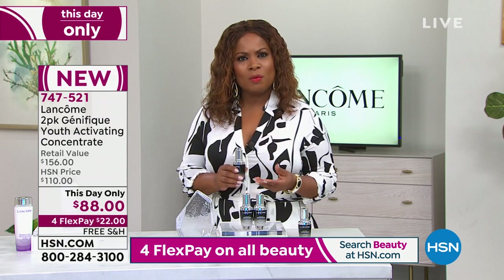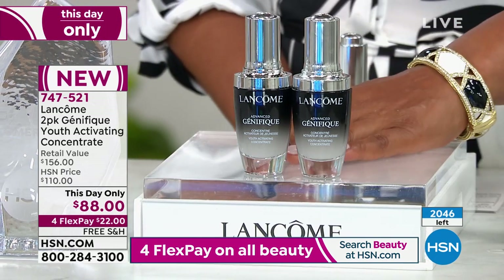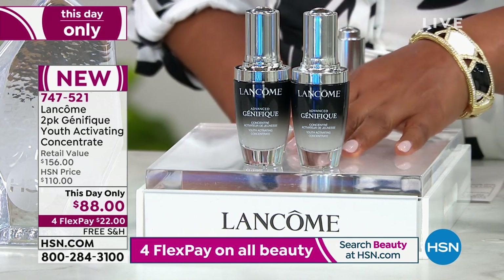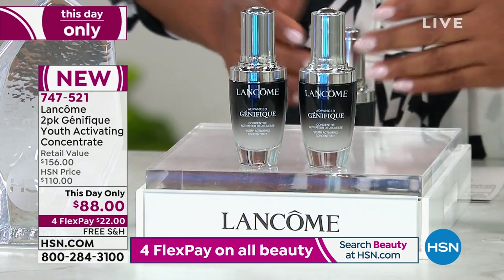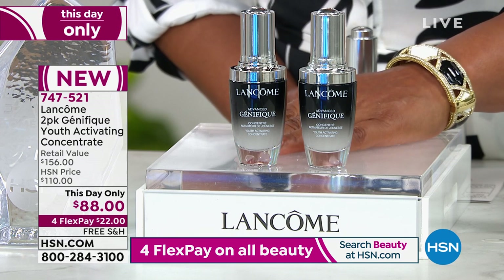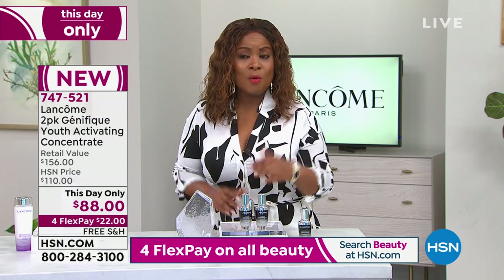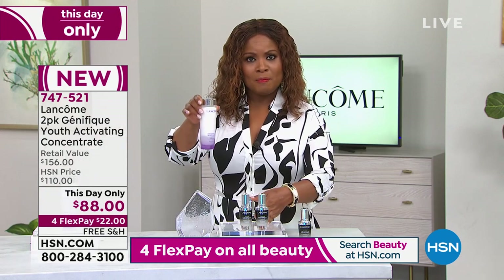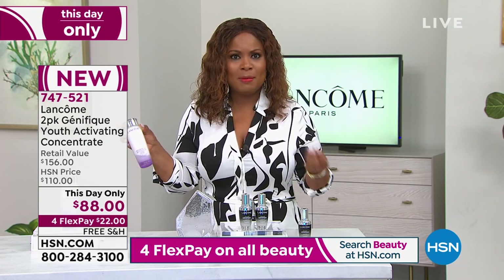You cannot buy this at counter — they sell the bottles individually. At counter you're paying $156. This is a special buy just for you, our HSN customer, and it's a this-day-only. This buy is very similar to the milk peel — they've dramatically reduced the price, but it's only for a few lucky thousand customers. There's no auto ship on this because the price is so incredible.